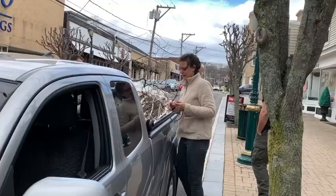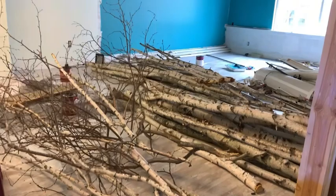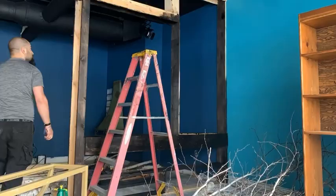We brought them into the store and let the logs dry out for about a week and a half. Then we went through and sorted which logs we could use and which logs we should bring back to the forest to return as mulch for the ground floor of the forest.